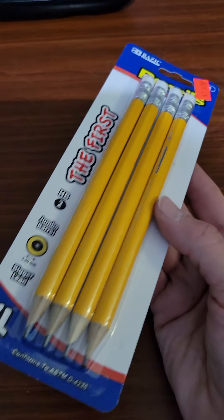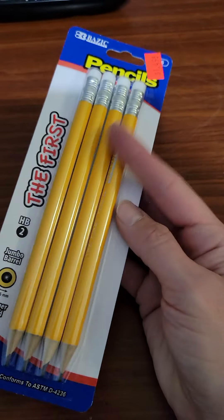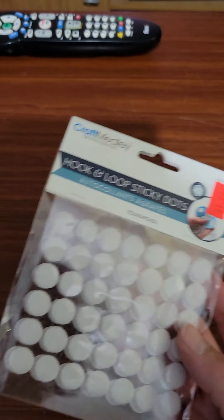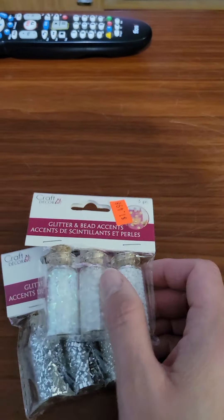I got me some pencils — some fat pencils. I could use these sometimes, or my husband could use them when he's doing stuff around the house and he needs to sketch or something. I bought these little sticky dots. I've always used them for my projects, and I bought two of these.